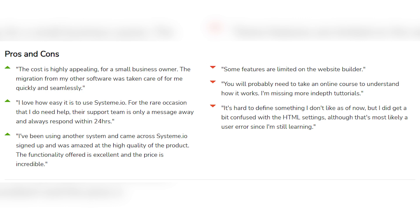When it comes to pros and cons, the pros for System.io are as follows: the cost is highly appealing for small business owners; migration from other software was handled quickly and seamlessly; users love how easy it is to use — it's beginner friendly; support is only a message away and always responds within one day; and the high quality of the product and service functionality is excellent at an incredible price.